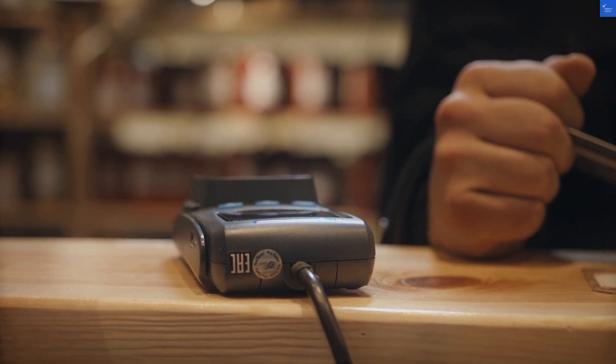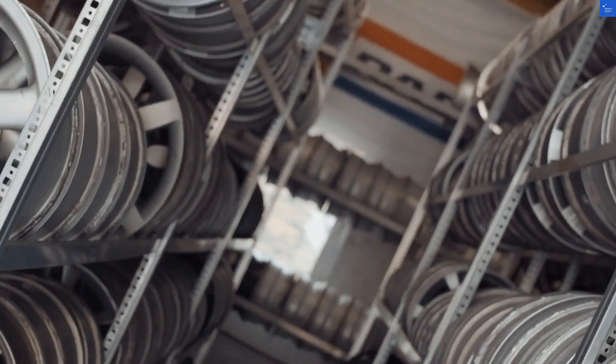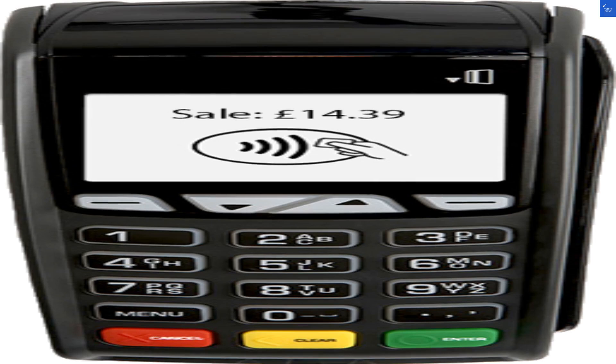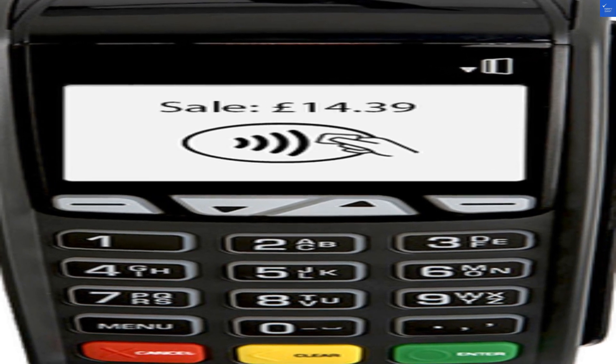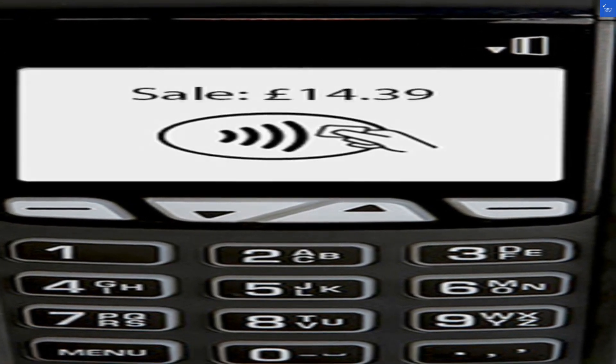Now let's break it down with some scores. Trustworthiness? 5 out of 10. Price transparency? A disappointing 4 out of 10. Virus risk? Safe as houses — 10 out of 10. Overall value? A respectable 6 out of 10. After crunching the numbers, we've got a grand total of 35 out of 100. Not great.